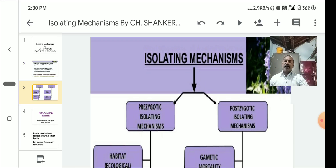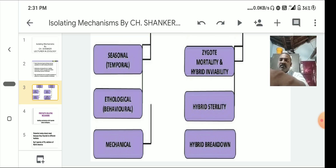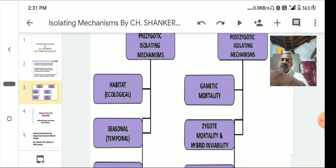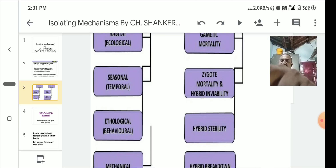Regarding isolating mechanisms: pre-zygotic isolating mechanisms include habitat or ecological isolation, seasonal isolation, ethological or behavioral isolation, and mechanical isolation — four types in total. Post-zygotic mechanisms include gametic mortality, zygotic mortality, hybrid sterility, and hybrid breakdown — also four types.